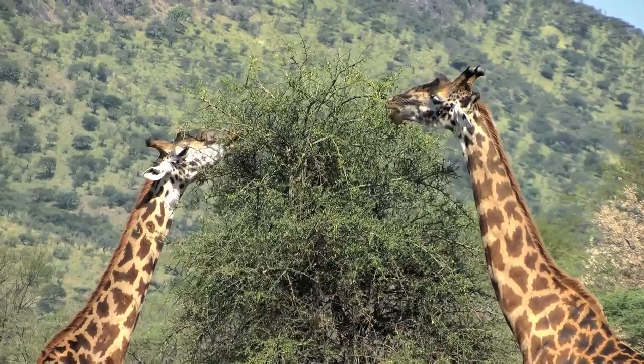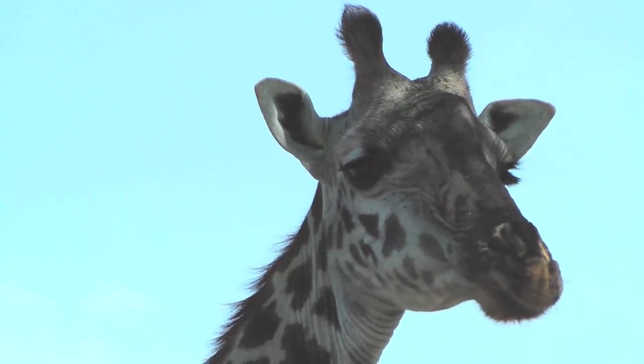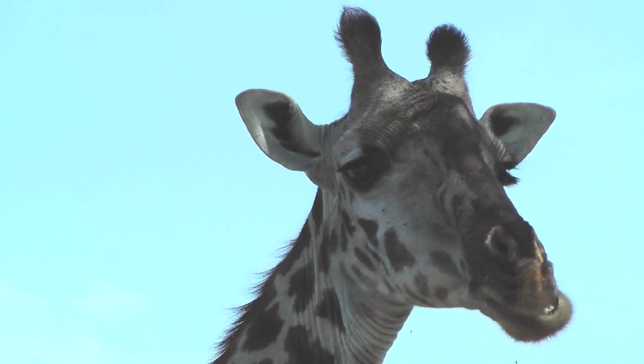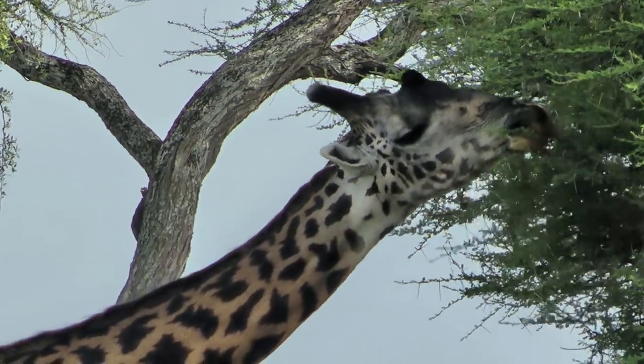Giraffes browse mostly upon acacia trees. Acacia trees have very long spiny thorns as a defense against being browsed upon, but giraffes have overcome that. They have very tough mouths, prehensile lips, and a very long tongue which wraps around and strips the leaves off of the acacia trees. Or they just pull off the entire shoot and chew the spines down with their molars.